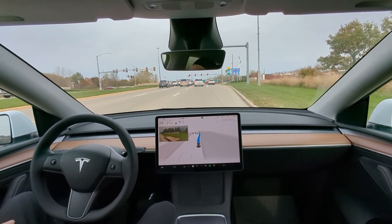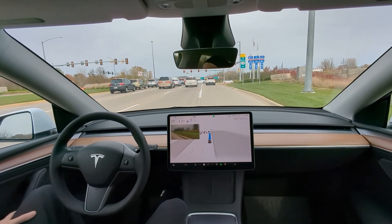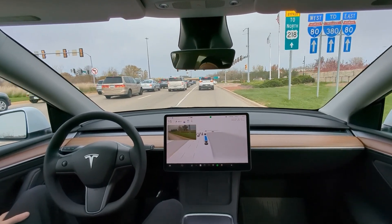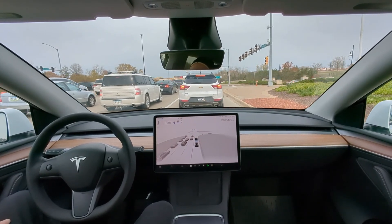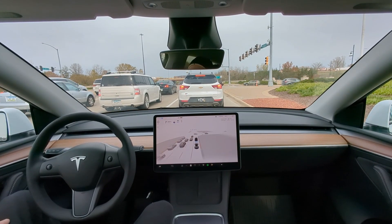Turn vectors are just fantastic — they've really solved that well, with nice smooth turns all the time. Getting into the right lane here makes sense, even though it's before the stoplight, since we want to get in the right lane before we get off onto the highway.